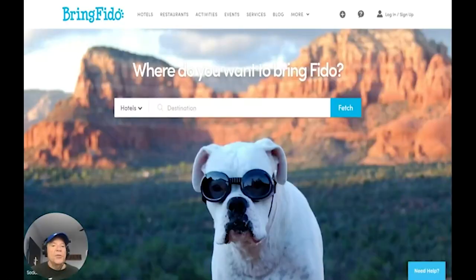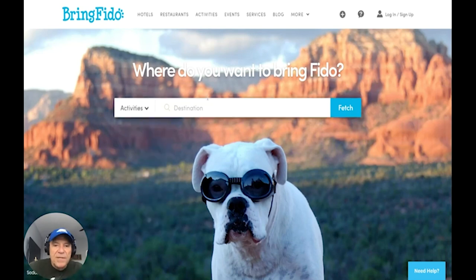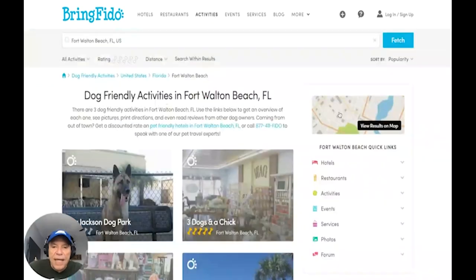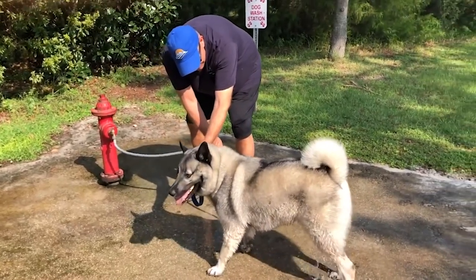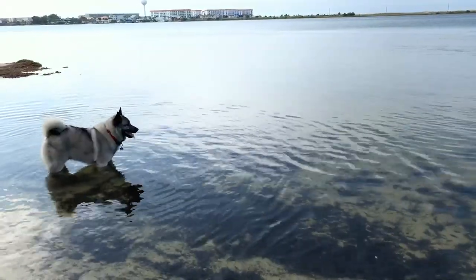Let me show you another resource that we rely on a lot — it's called bringfido.com. It's a website that lists hotels, restaurants, and all sorts of places. Here's the secret: we don't need a hotel because we're in an RV, but if you drop it down and go to Activities, that's what we do. We type in our destination — we're in Fort Walton Beach, Florida — and bingo: dog-friendly activities, Liza Jackson Dog Park. That's an awesome place. The description is divided into small and large dog parks. There's a hose station to get salt water off the dog, water fountains, good reviews, and of course it has a dog beach.